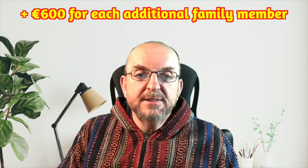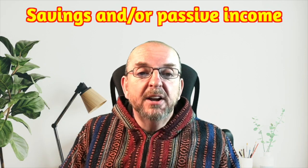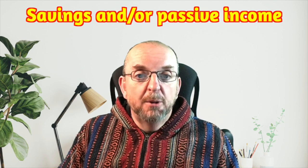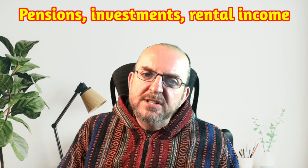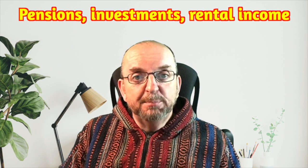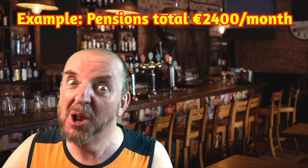Just add another 600 euros each for children. Do I need to have that in the bank, or can it be income? You can either have it in the bank, or it can be what's called passive income, or a combination of the two. Because the NLV is designed for people who are retired or those who can afford to live on savings, you're not allowed to do any paid work. Passive income is things like pensions, investments, or money from rental property. So if I'm on my own with pensions totalling 2,400 a month, do I need any savings? No. But the more proof you have of financial stability and being future-proofed against emergencies, the easier it is for immigration to grant your visa and renewals.